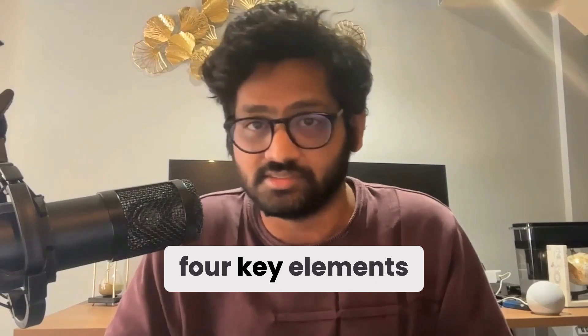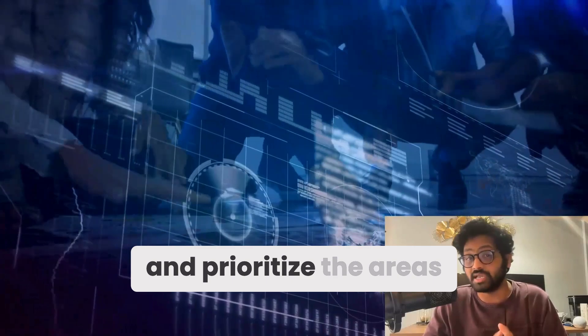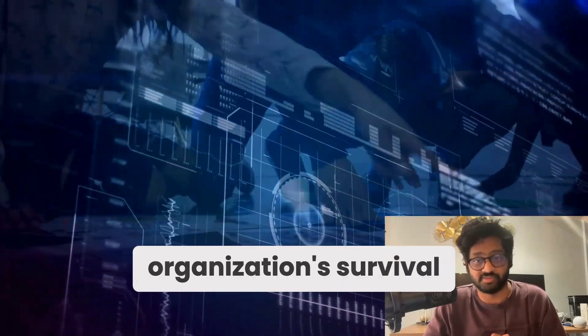So what goes into creating a business continuity plan? Let's break it down into four key elements. First, you need to define the scope — understand your key business processes, assess the risks, and prioritize the areas that are crucial to your organization's survival.